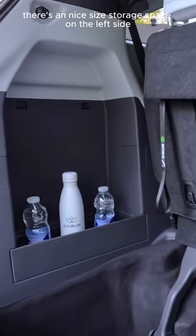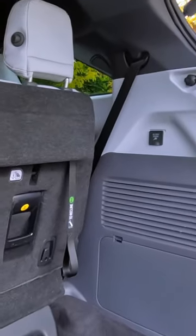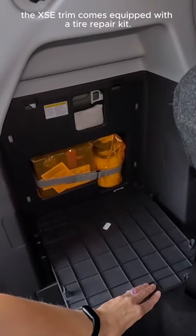There's a nice-sized storage space on the left side, while the right side gains a 1,500-watt connection port with a technology package. And finally, the XSE trim comes equipped with a tire repair kit.